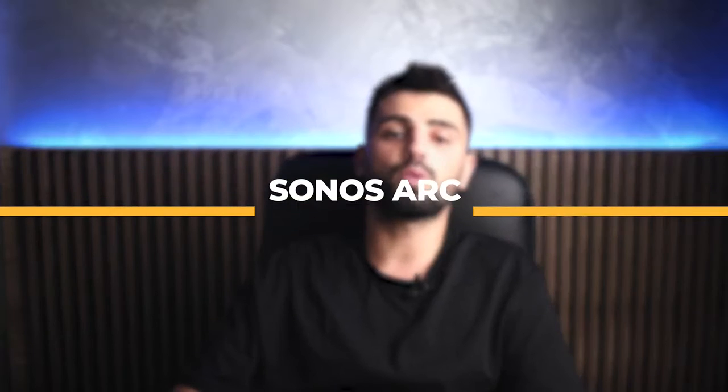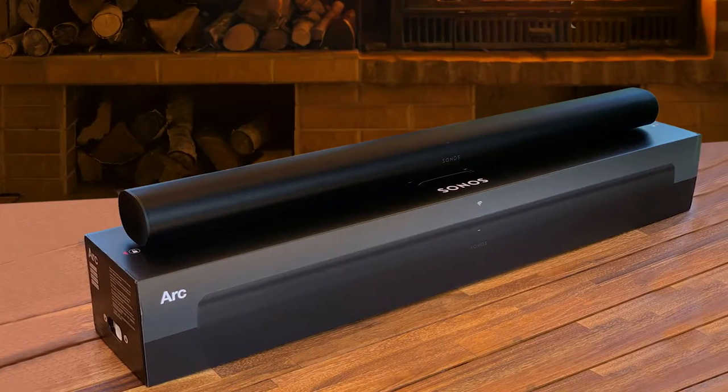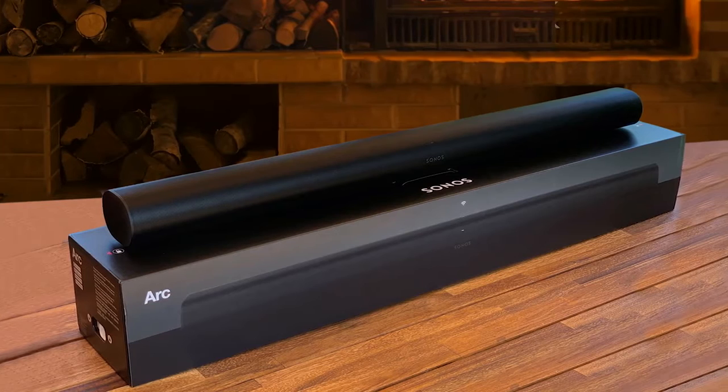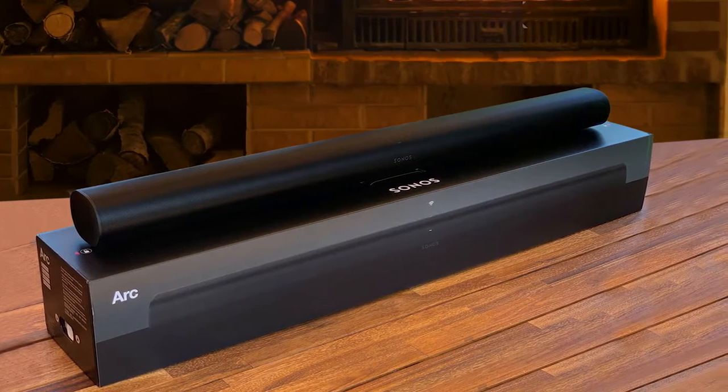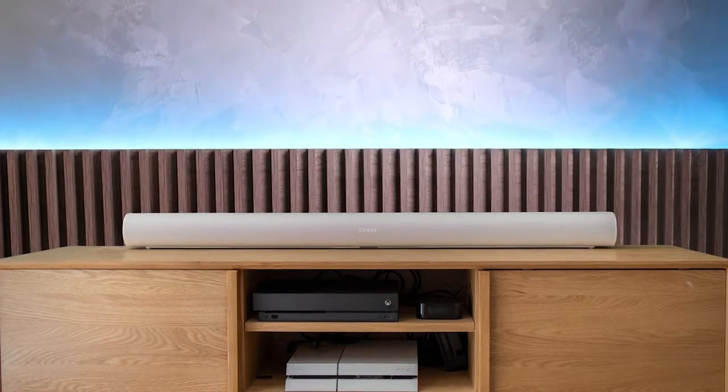Known for its good sound quality, we have the Sonos Arc. The Sonos Arc very much looks like Sonos is making a statement — this is a huge soundbar both literally and figuratively. As the name suggests, the Arc's 270-degree C-shaped grille promises the brand's signature audio quality for Dolby Atmos formats and premium home entertainment experiences.